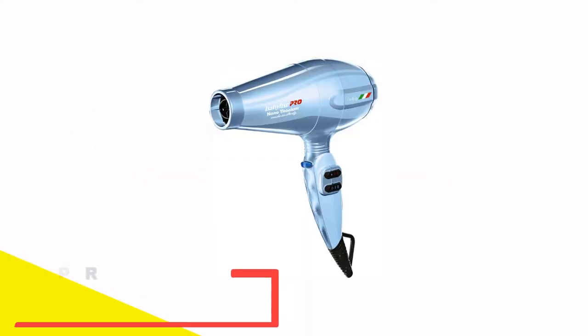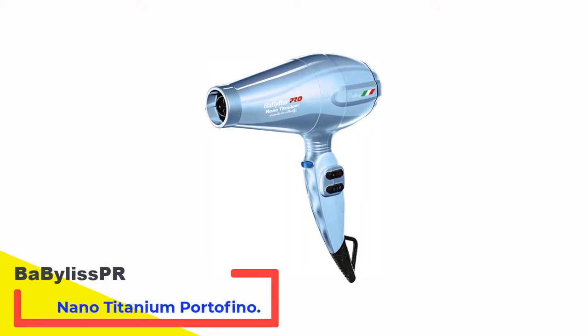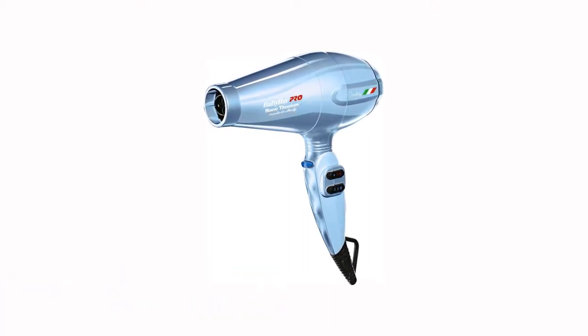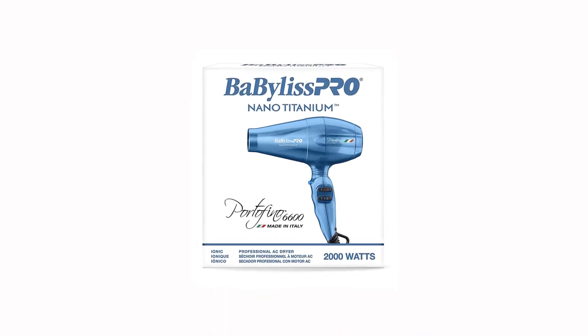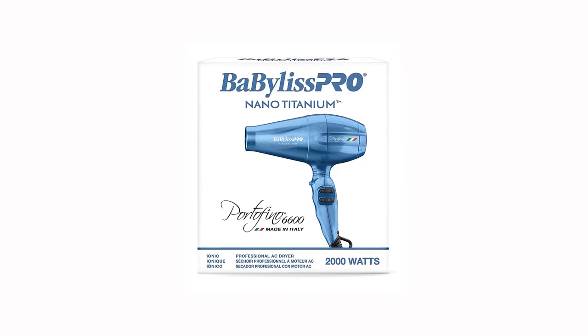Number 1: Babyliss Pro Nano Titanium Portofino. Foster, who is based in New York, uses this hair dryer in her salon and recommends it to any client that needs a blow dryer at home but does not necessarily use it often. She noted that because the blow dryer is infused with nano titanium properties, it helps prepare hair in the blow-out process by removing static and closing the hair cuticles.